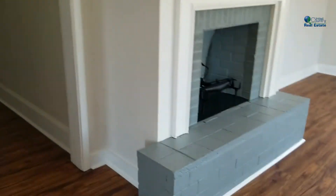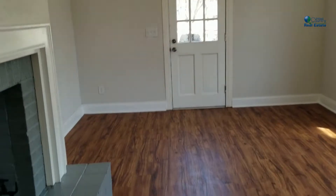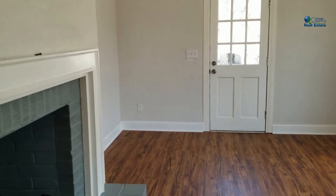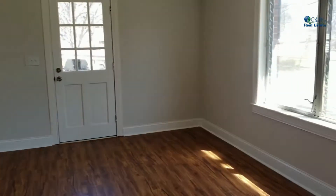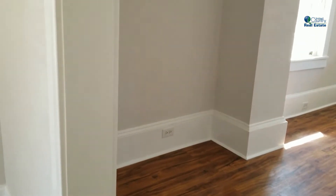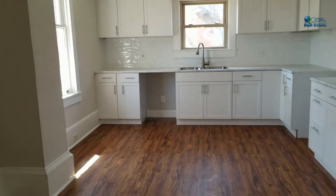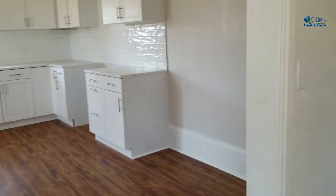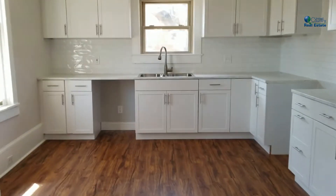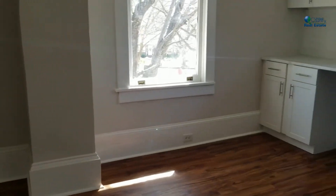It is large enough where you can have a kitchen table and a nice seating area with wing back chairs or accent chairs — a little reading nook. Over here in the kitchen, there's plenty of space for a kitchen table if you want, and there's also plenty of space for an island right across the floor.